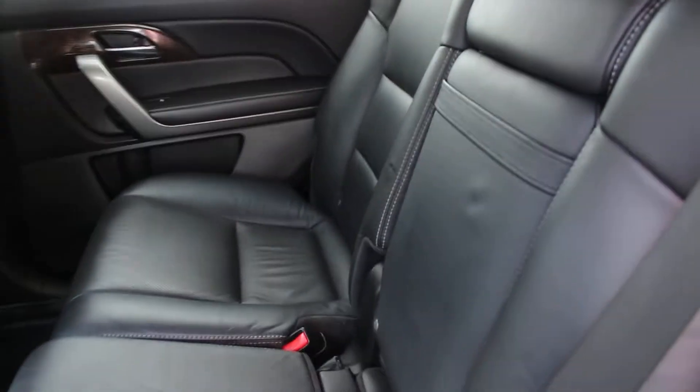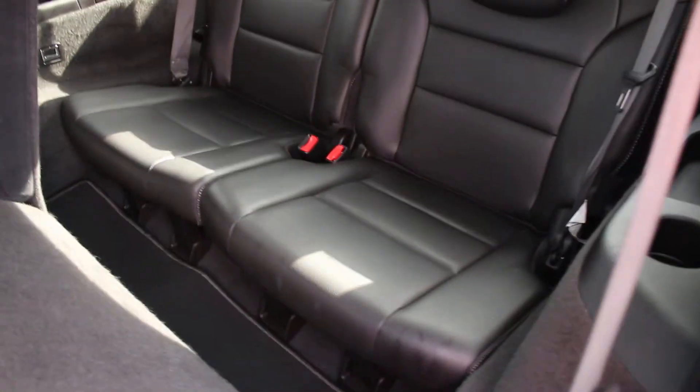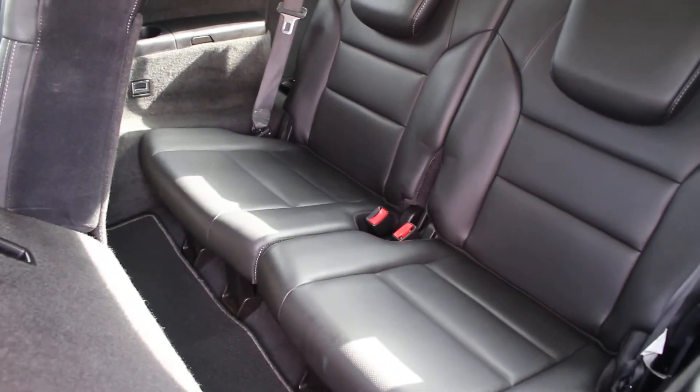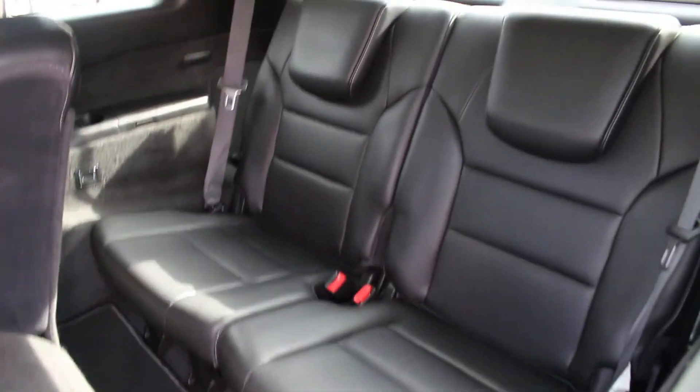Cruise controls right there located conveniently on the steering wheel. We'll take a look at the second row and third row from this angle — lots of room in these vehicles. You even have climate control for the backseat occupants, and there is a view for your third row. Got a surprising amount of room and legroom — you're not sitting down on the actual floor like a lot of third row vehicles, so your legs are in a more natural, comfortable position.